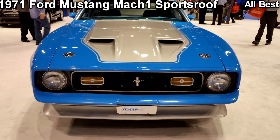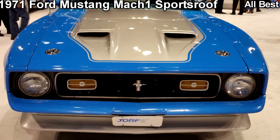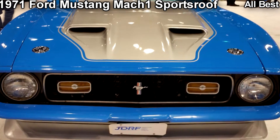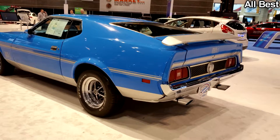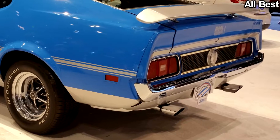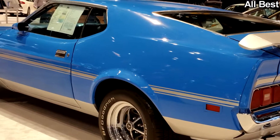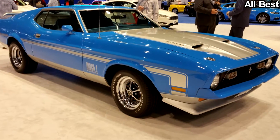1971 Ford Mustang Mach 1. The recent refresh on the 2018 Ford Mustang looks much better in person, but the best looking Mustang in the show for us is a classic 1971 Mustang Mach 1 in grabber blue paint with fat gray stripes and a tough-looking 351 Ram Air hood that looks divine.